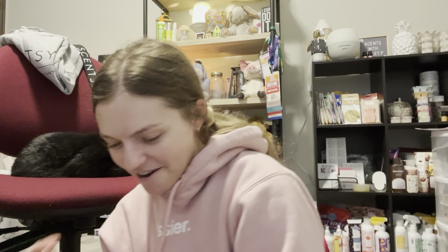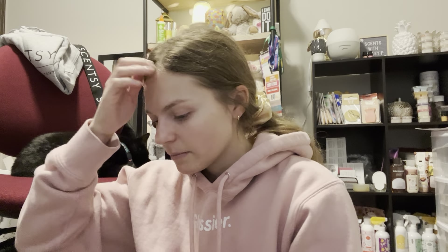Hi everyone, it's Ashley, your independent Scentsy Consultant. Welcome back to my channel. I am still recovering from our sickness. I tried doing this video and my camera randomly cut me off, so hopefully we can just get through it this time. This video is going to be kind of like a weekly home fragrance roundup with my Scentsy and my Non-Scentsy combined.